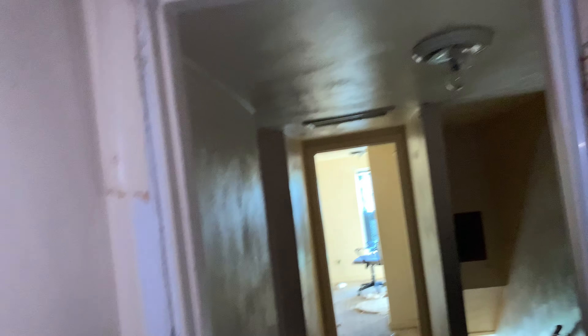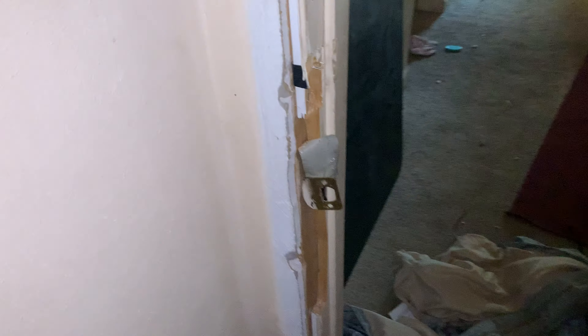Coming up here, this is bathroom number two. I hadn't physically been in here yet for the photos — there was nothing in here. Bathroom number two is a lot cleaner than the downstairs one. This one has a bathtub, whereas downstairs had the stand-up shower. There is no door to the bathroom — the door frame is all messed up, like someone just kicked it open.